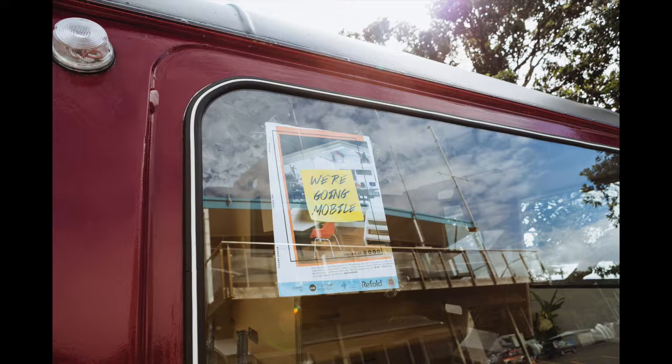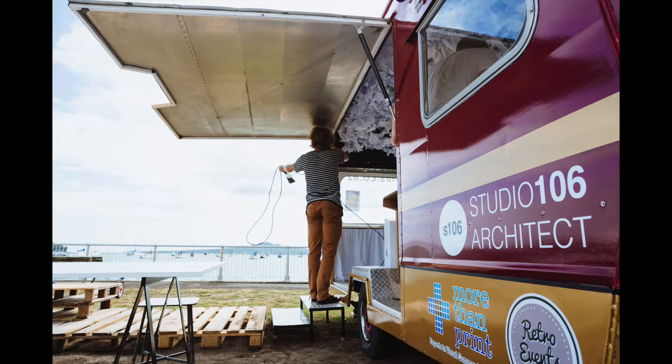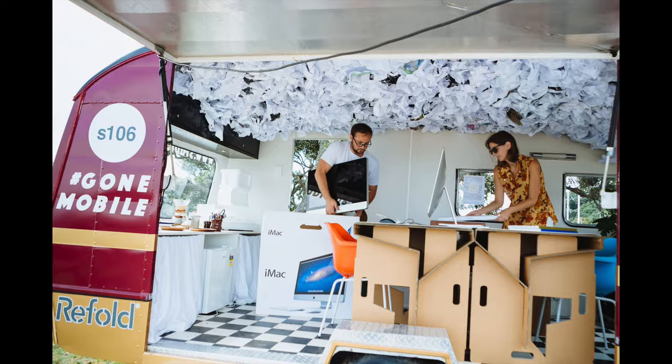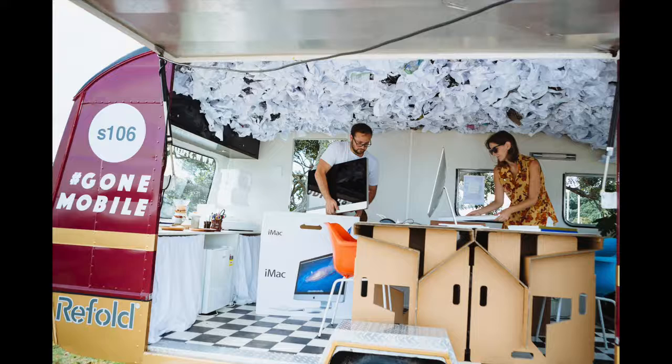One of the questions we keep getting asked is around pack and pack-out time and what effect that has on our productivity and workflow. We've been quite amazed at how well we end up packing up and packing down. We've got into a bit of a sync on how that happens — everyone has their own little role.